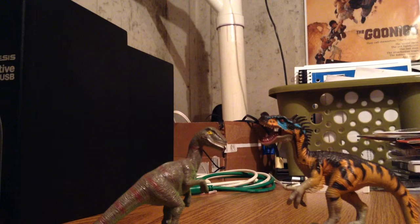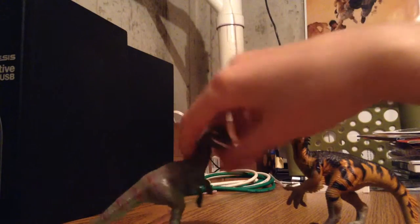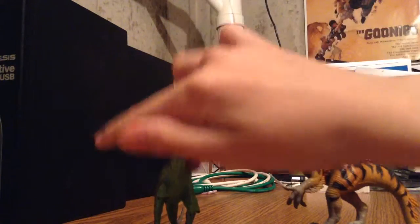Hey guys, Dear Phil Films, and today we have another Who Will Win! This time, it's Velociraptor vs. Ornitholestes.